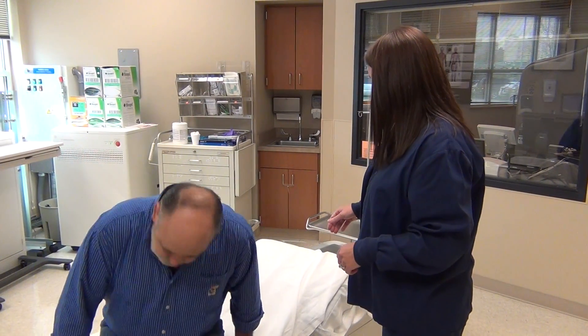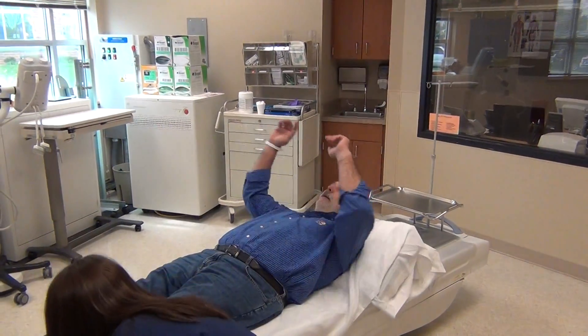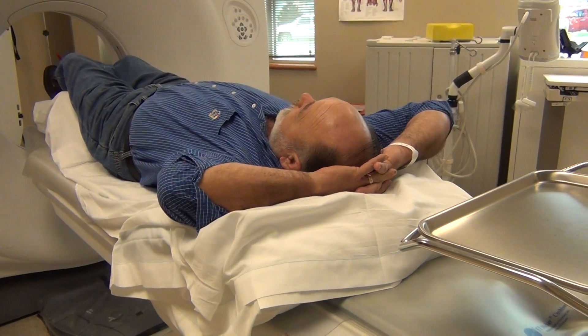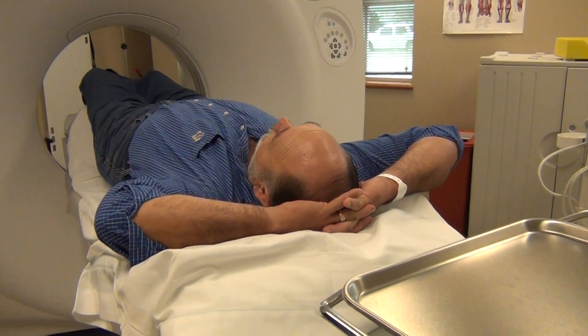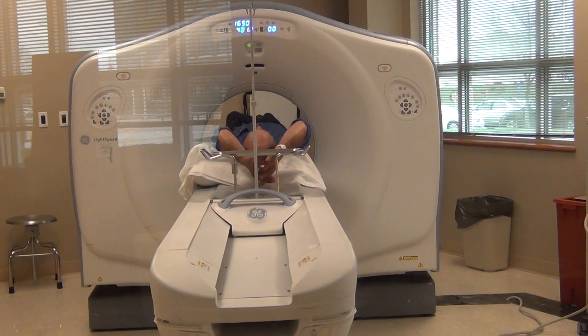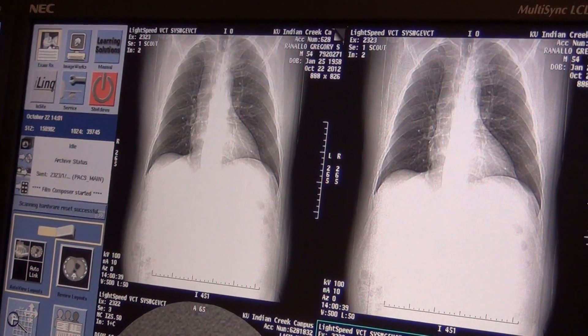54-year-old Greg Ranallo is here at the University of Kansas Hospital Indian Creek campus to get a CAT scan of his lungs. But it's not just any scan. This is a low-dose radiation scan with about half the exposure compared to a regular CT scan, and that's a good thing. Any radiation you receive is cumulative — there's no way you can ever get rid of it. Radiation can cause, as we all know, cancer. So we want to do as small a dose as possible and still receive diagnostic imaging.